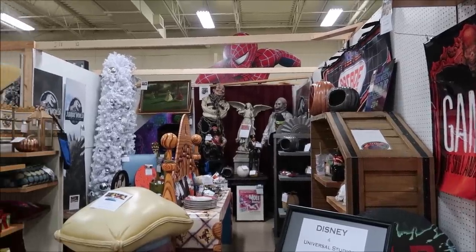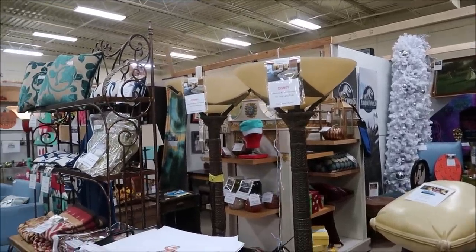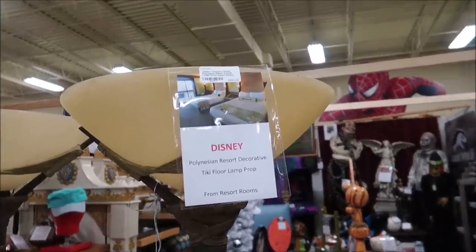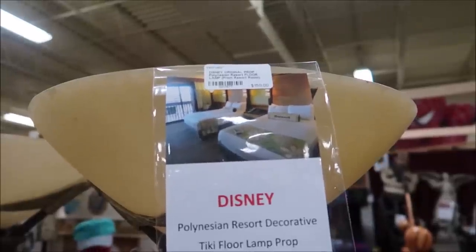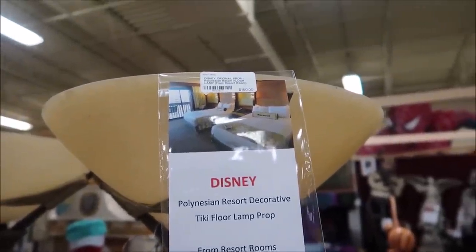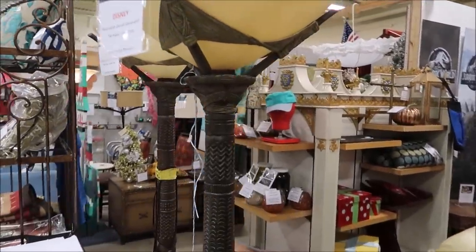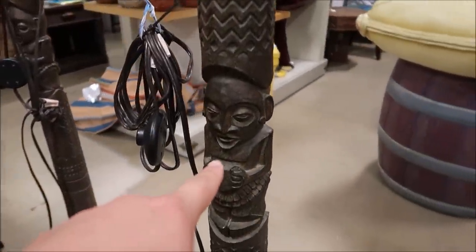They have definitely gotten a lot more stuff since the last time I was here. First of all, I said I wanted to see if they had some Polynesian stuff — well, take a look at that. They actually have the Polynesian Resort decorative Tiki floor lamps. These things are massive but so beautiful — that is awesome.